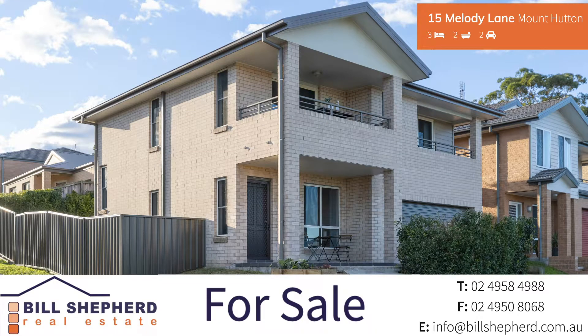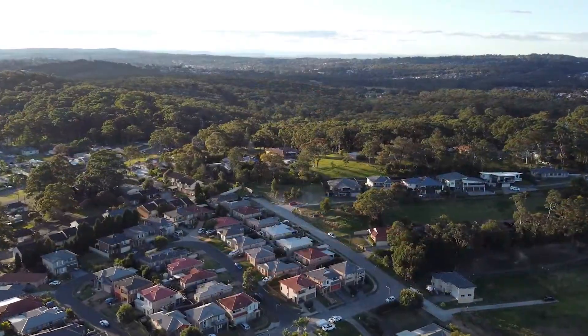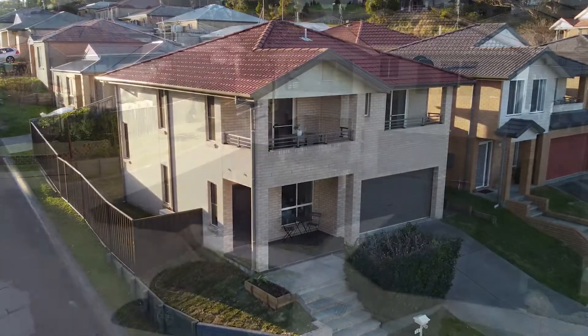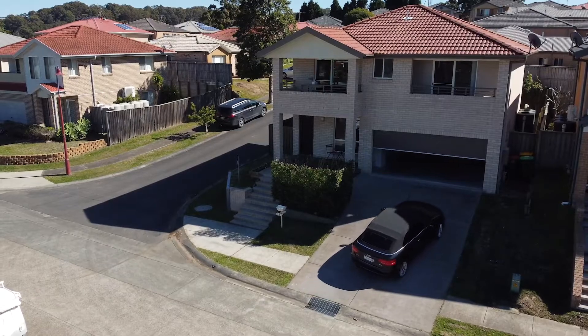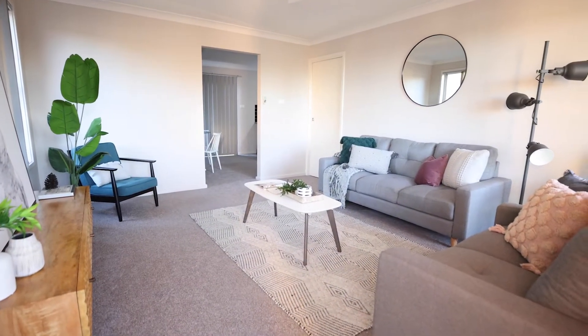Home sweet home, 15 Mulledy Lane, Mount Hutton. With ocean glimpses from your upstairs balcony. Perfect for the first home buyer, investor or downsizer. Freshly painted with brand new carpets throughout.